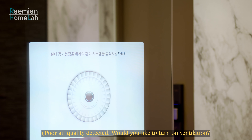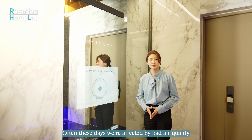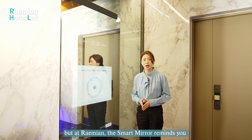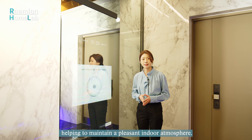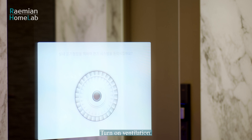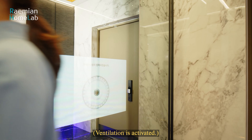Poor air quality is detected and the smart mirror asks if I'd like to turn on ventilation. Often these days we're affected by bad air quality, but at Raemian the smart mirror reminds you to turn on the ventilation system and can even activate by itself if told, helping to maintain a pleasant indoor atmosphere. I say 'Turn on ventilation' and ventilation is activated.